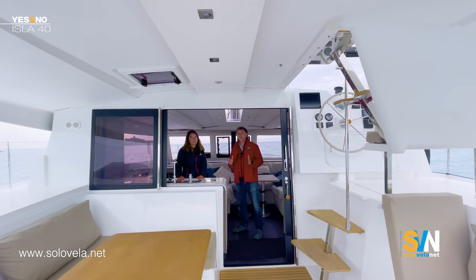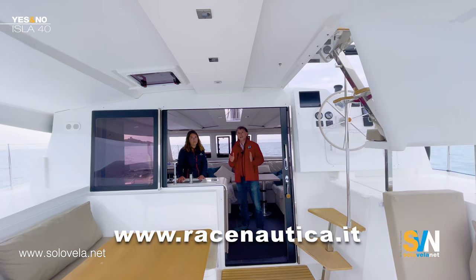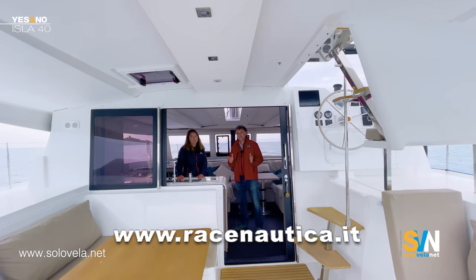Thank you Micaela, and thank you to Race Nautica for having us. If you want to visit the boat, check their website at www.racenautica.it. That's it for today — see you in another episode of 'Yes and No' on SVN Network. I'm Gabriel Poole, and if you liked the episode, click like below. Goodbye!